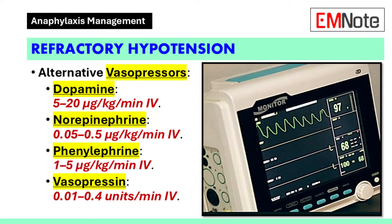For persistent hypotension despite fluid resuscitation and epinephrine infusion, additional vasopressors may be considered. Dopamine may be initiated at 5 to 20 micrograms per kilogram per minute as a continuous intravenous infusion. Norepinephrine is administered at 0.05 to 0.5 micrograms per kilogram per minute, titrated to effect. Phenylephrine may be used at 1 to 5 micrograms per kilogram per minute. Vasopressin can be initiated at 0.01 to 0.04 units per minute.